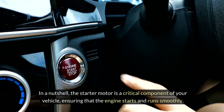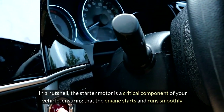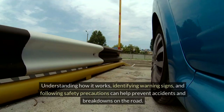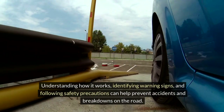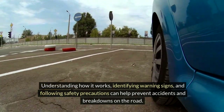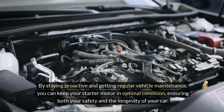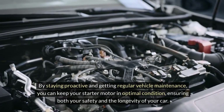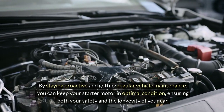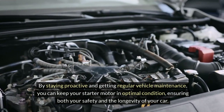In a nutshell, the starter motor is a critical component of your vehicle, ensuring that the engine starts and runs smoothly. Understanding how it works, identifying warning signs, and following safety precautions can help prevent accidents and breakdowns on the road. By staying proactive and getting regular vehicle maintenance, you can keep your starter motor in optimal condition, ensuring both your safety and the longevity of your car.